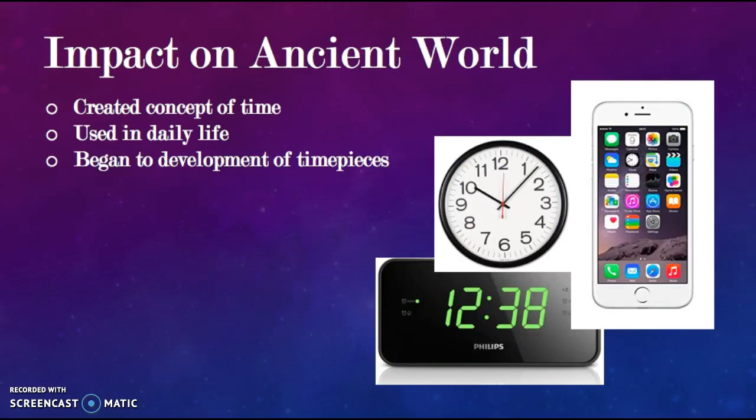Water clocks created the concept of time and adapted civilization with a more efficient way of keeping time. Greek citizens were able to know what time the market opened, when court sessions began, what time trade was occurring, and so forth. Water clocks were the beginning of evolving timekeeping mechanisms — starting with sundials, then water clocks, and as technology improved, eventually real mechanical clocks, then digital clocks. The impact of water clocks made our technology better for keeping track of the passage of time.